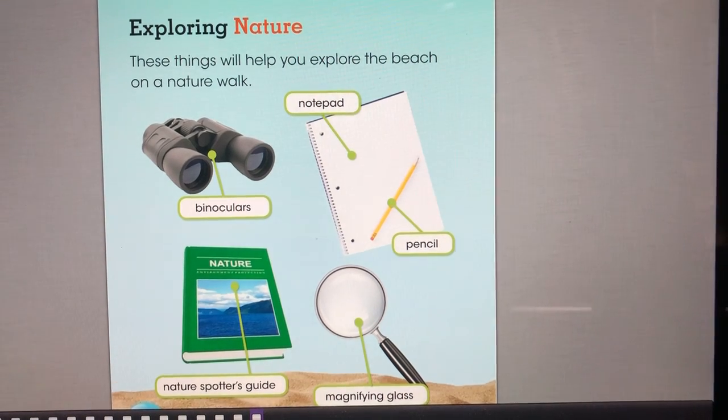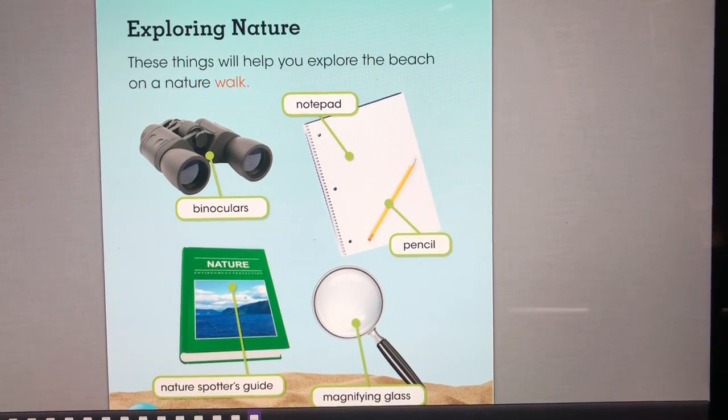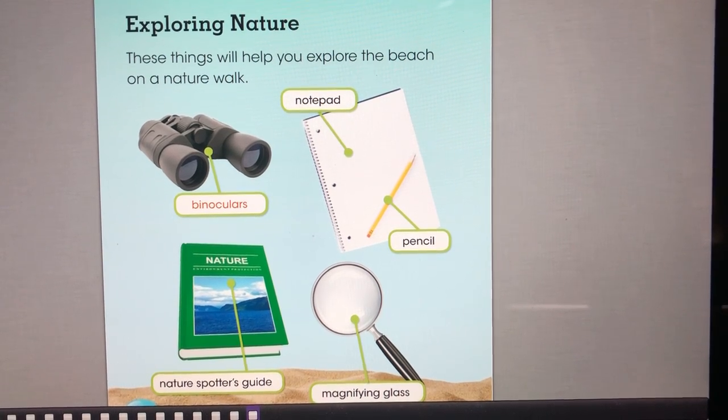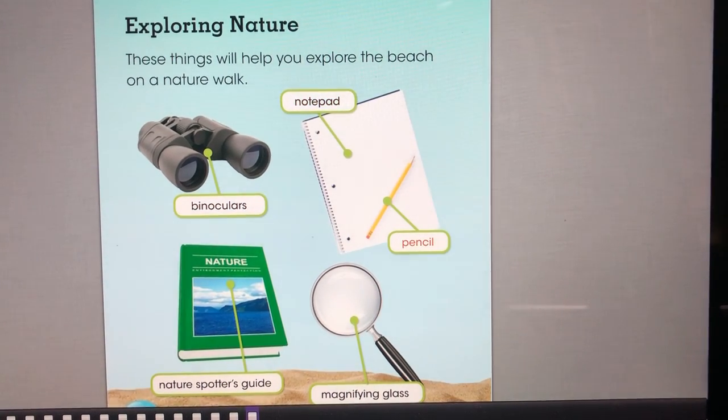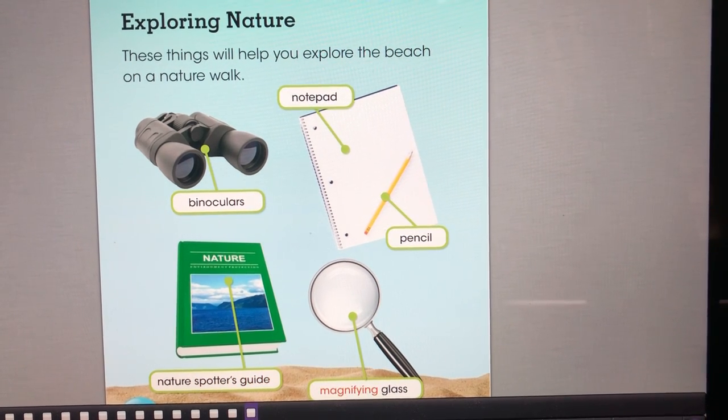Exploring nature. These things will help you explore the beach on a nature walk: binoculars, notepad, pencil, nature spotter's guide, and magnifying glass.